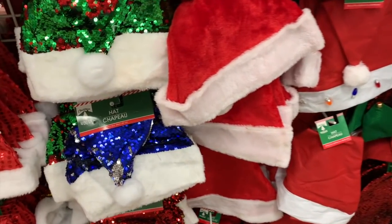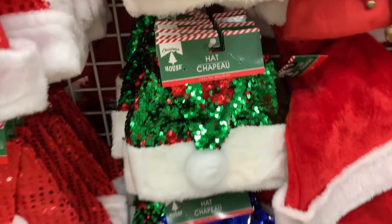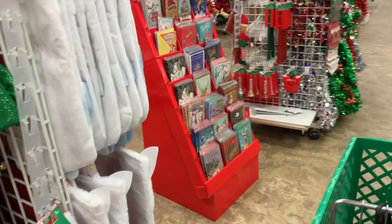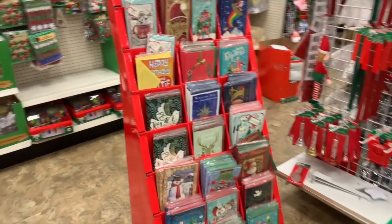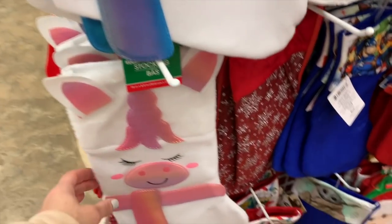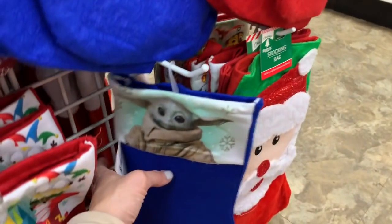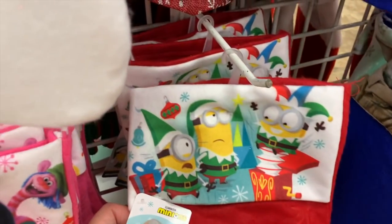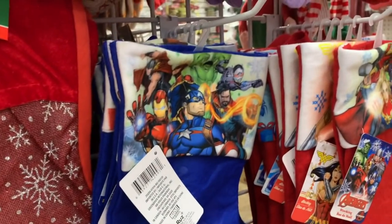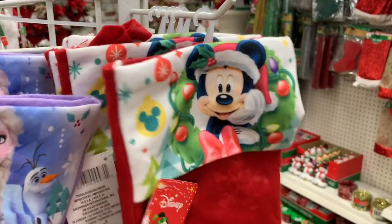I think they've added some of these sequin hats — the one with a little tiara. These are so cute: unicorn, super cute unicorn. We have Baby Yoda, Minions, and Trolls. These are just little felt stockings. Avengers, Frozen, and Disney.